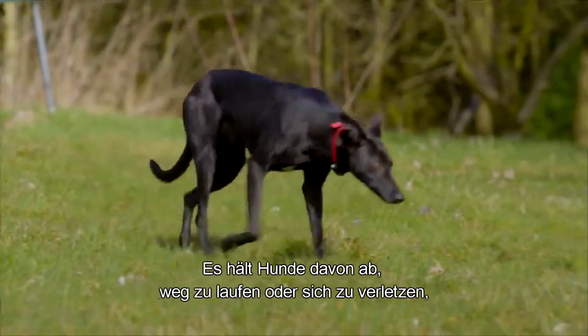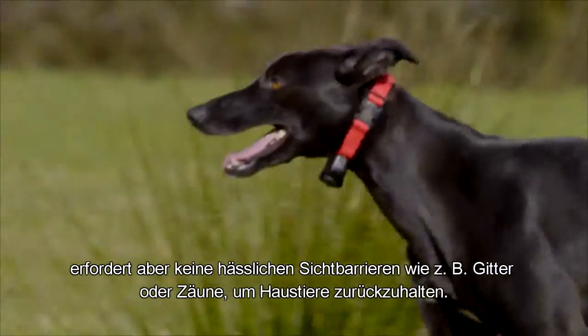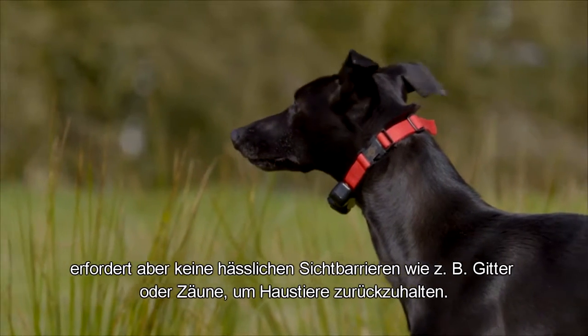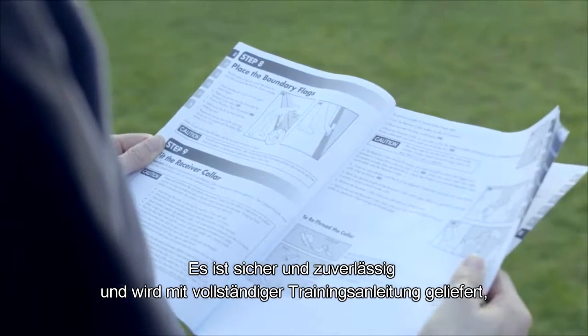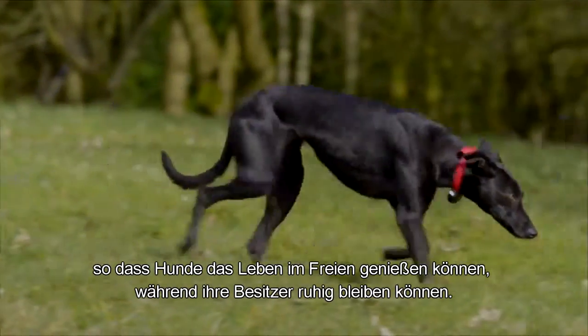They keep dogs from escaping or wandering into harm's way, yet don't rely on ugly visual barriers such as railings or fencing to keep pets contained. They are safe and reliable and come with full training instructions so that dogs can enjoy the outdoor life while owners enjoy peace of mind.